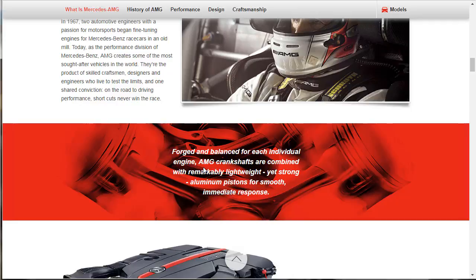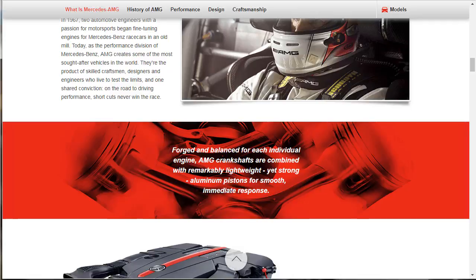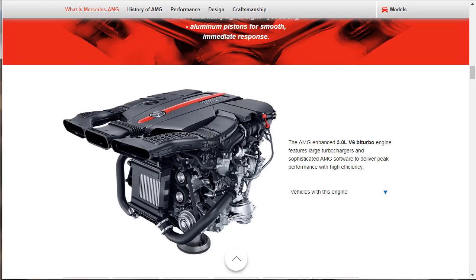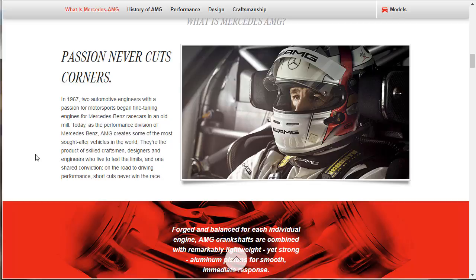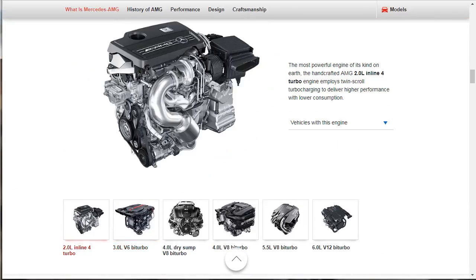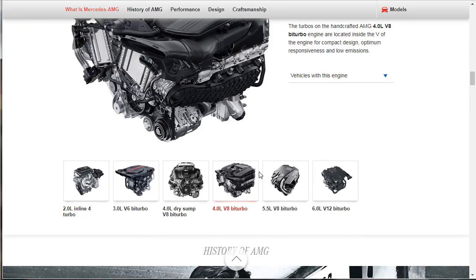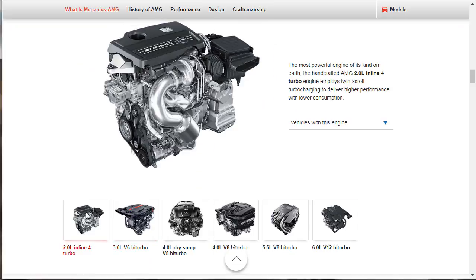AMG crankshafts are forged and balanced for each individual engine, combined with remarkably lightweight yet strong aluminum pistons for smooth, immediate response. Here's the full family lineup of engines, starting with the 2-liter — the most powerful engine of its kind on Earth. The handcrafted AMG 2-liter inline 4-turbo engine employs twin-scroll turbocharging to deliver higher performance with lower consumption. Vehicles with this engine include the CLA-45 and the GLA-45.